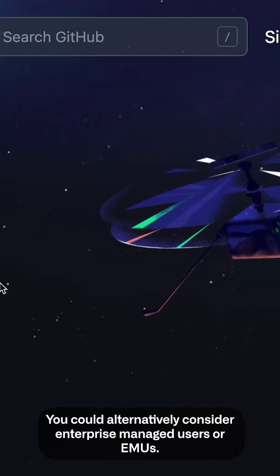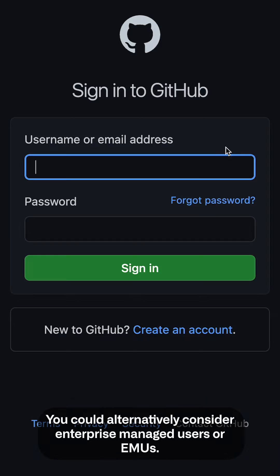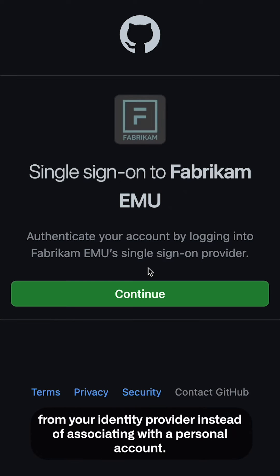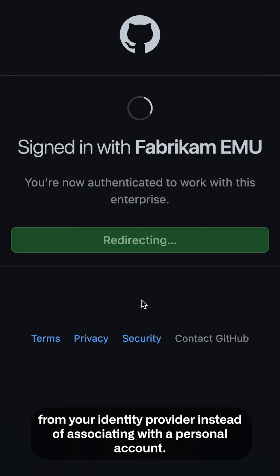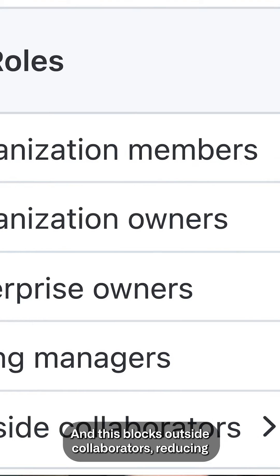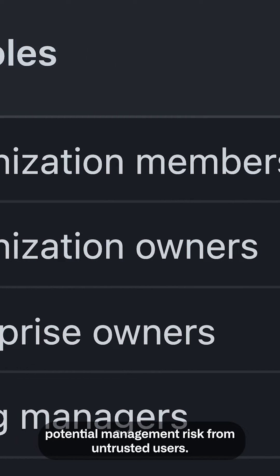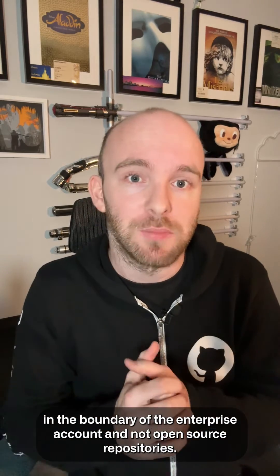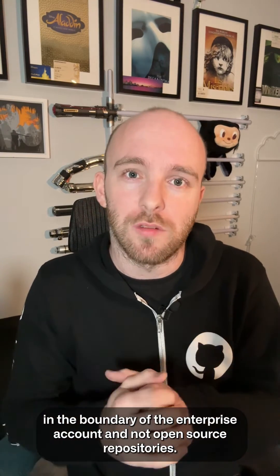You could alternatively consider Enterprise Managed Users, or EMUs. They allow you to centrally manage the user's GitHub identity from your identity provider instead of associating with a personal account. This blocks outside collaborators, reducing potential management risk from untrusted users, and they only have access to repositories within the boundary of the enterprise account and not open source repositories.